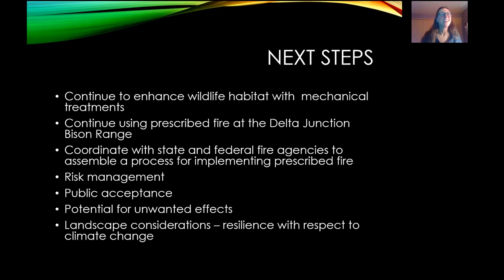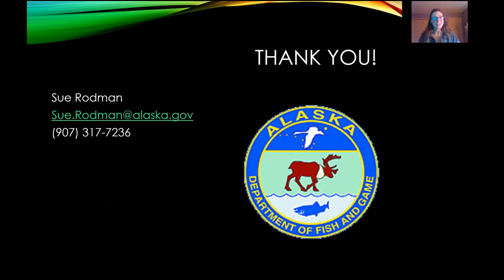Next steps: we're going to keep moving forward with mechanical treatments, keep using prescribed fire at Delta, and continue to work with our state and federal partners to figure out what this process is going to be for implementing prescribed fire. We have to address risk management, public acceptance of using prescribed fire, the potential for unwanted effects in either mechanical treatments or fire. And we've got to start thinking about climate change and how we can build resilient landscapes. Big questions for all of us to be thinking about.